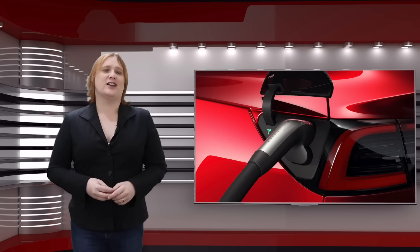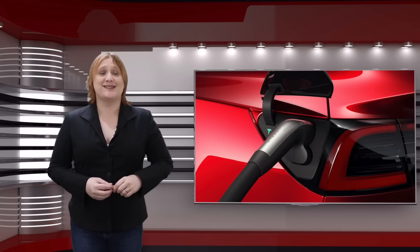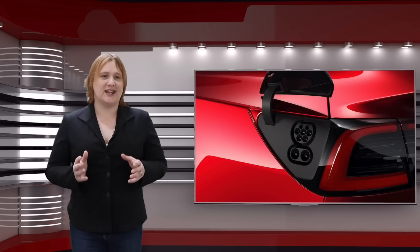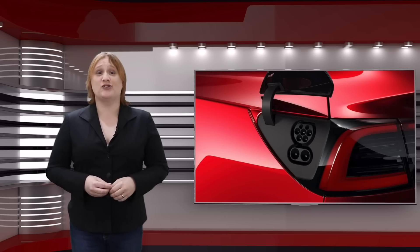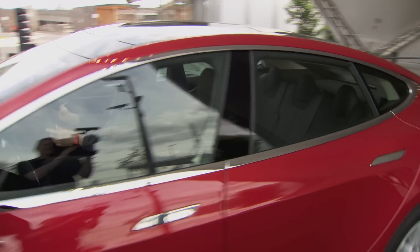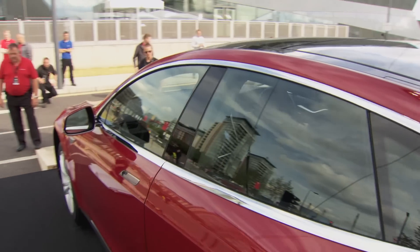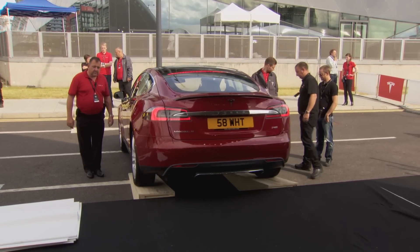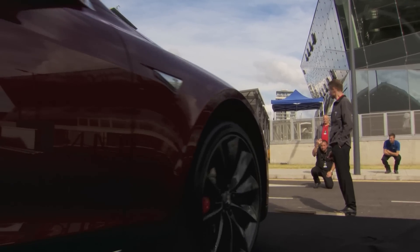Until earlier today, when Tesla announced that all Model 3 electric cars produced for Europe will come with a CCS rapid charge port instead of Tesla's own proprietary connector or its previous proprietary Type 2 connectors. In addition, it will retrofit all existing superchargers — and presumably all superchargers in countries where Model S and Model X were sold with Type 2 connectors — with dual power cables: one for Type 2 and one for CCS.